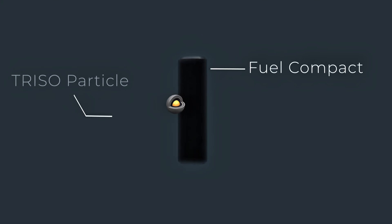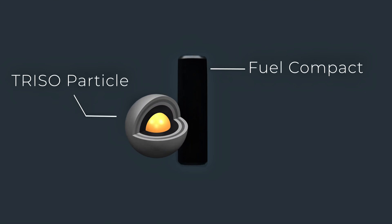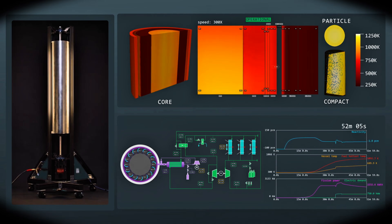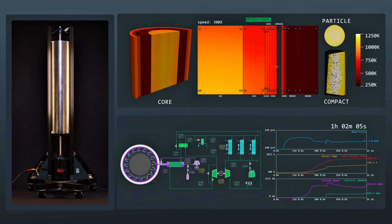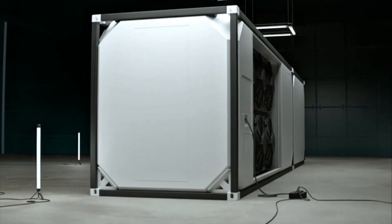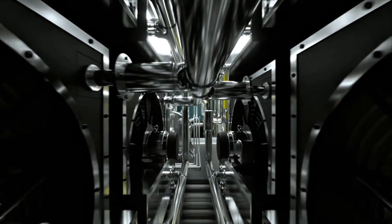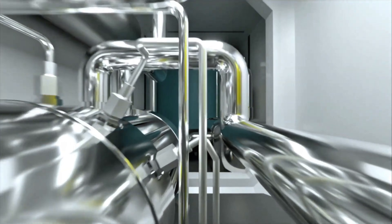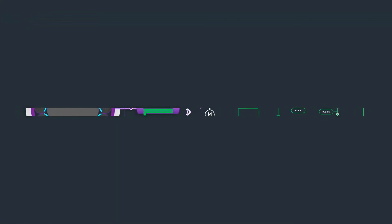Inside, it uses advanced TRISO fuel — thousands of tiny uranium particles each sealed in ceramic layers. Think poppy seeds of nuclear fuel. This fuel is incredibly robust. Even at extreme temperatures, the uranium stays trapped in its layers, which makes the reactor essentially meltdown-proof. It's designed so that even in a worst-case scenario, the fuel cannot melt or leak radioactive material.